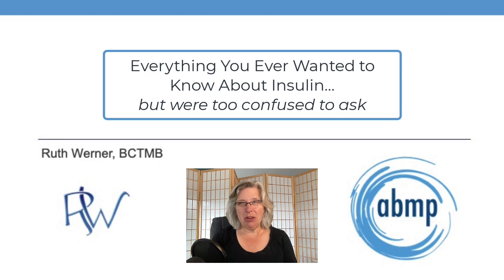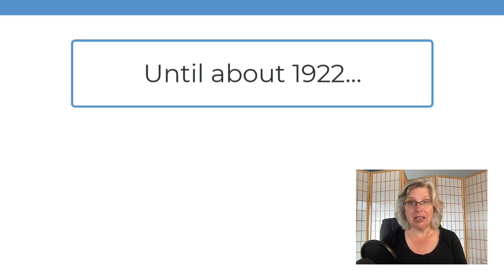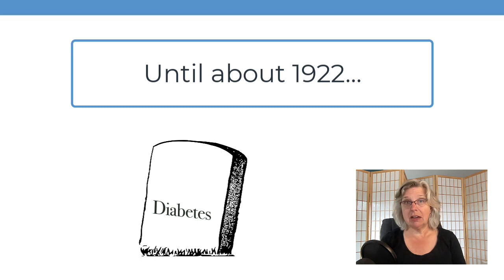Let's begin with a short history of insulin. Until about a hundred years ago, diabetes was essentially a death knell. Children with this disease did not survive to adulthood. Adults who developed a different form of the disease had no treatment options either, and they also typically died.